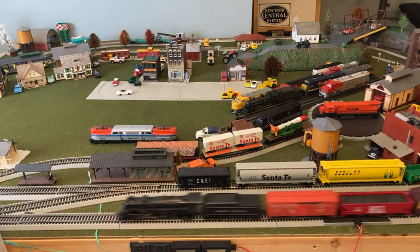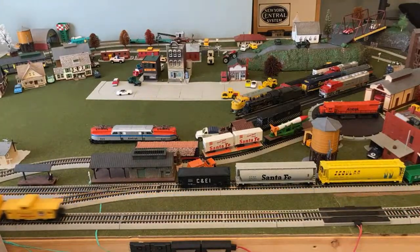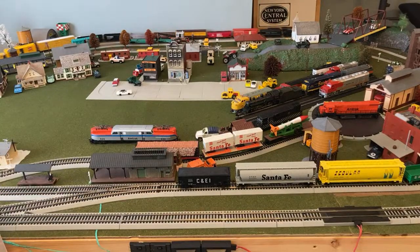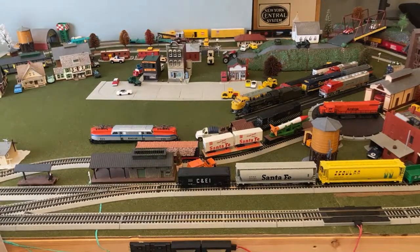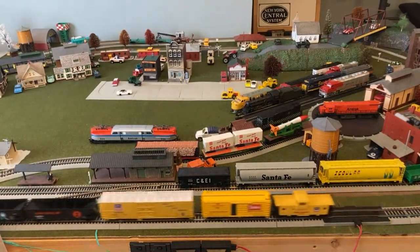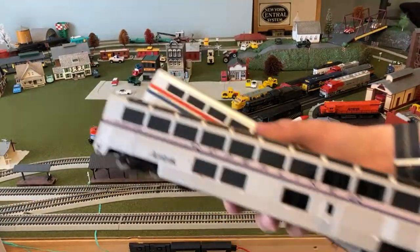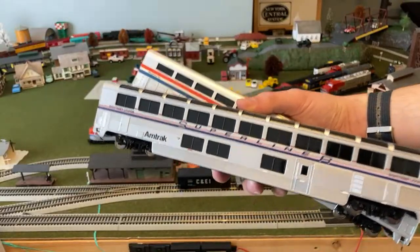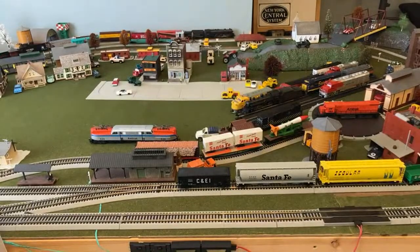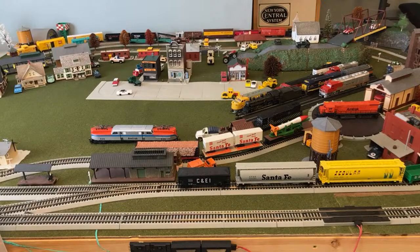If you want to run a passenger train, I also have these two Superliners — I don't have any true Amtrak locomotives to run them behind. These are Walthers cars from the 90s, I believe. I have those two if you want to request them as a running set — I'll probably run them either with the GG1 or the C430.